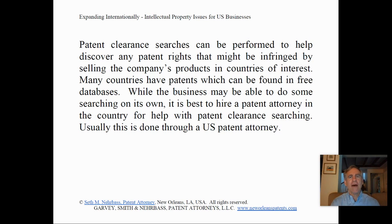Many countries have patents which can be found in free databases. While the business may be able to do some searching on its own, it is best to hire a patent attorney in the country for help with patent clearance searching. Usually this is done through a U.S. patent attorney.